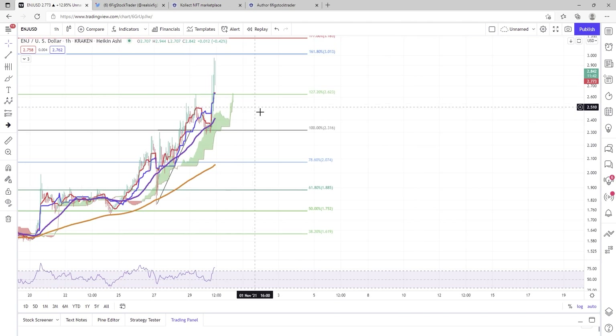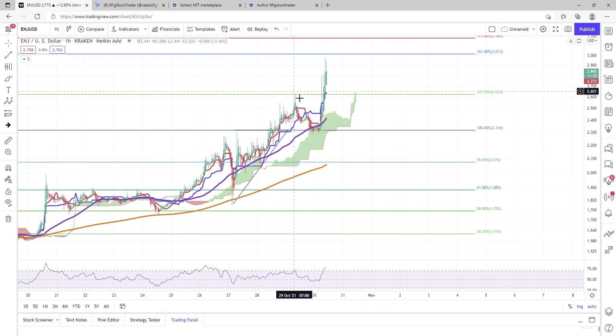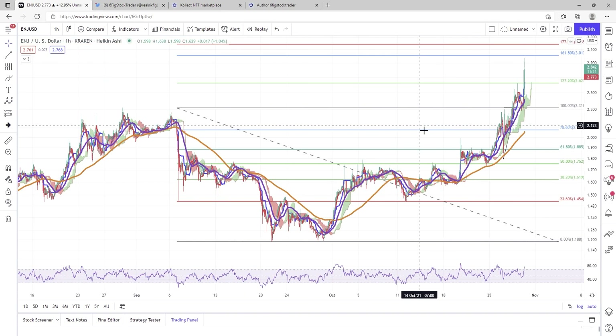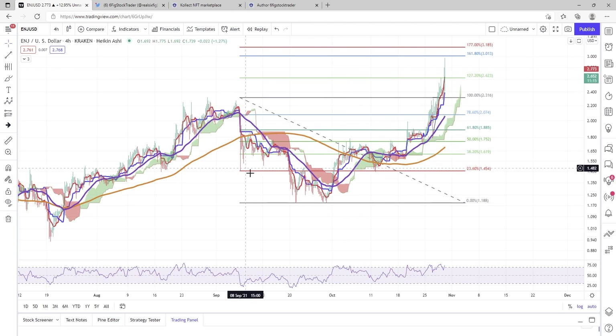In the last video I was also speculating we'd see some resistance at the 1.27 — and it looks like we did. That's no surprise; we had a little baby head and shoulders that formed. But now we are pumping again, and it's interesting that we are reaching for the 1.618. There's a lot going on with Enjin right now. Let's try to break this down on a four-hour chart to see what is happening.